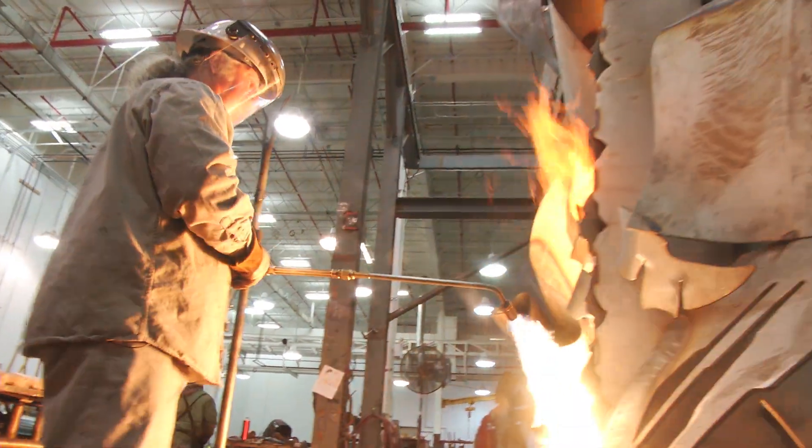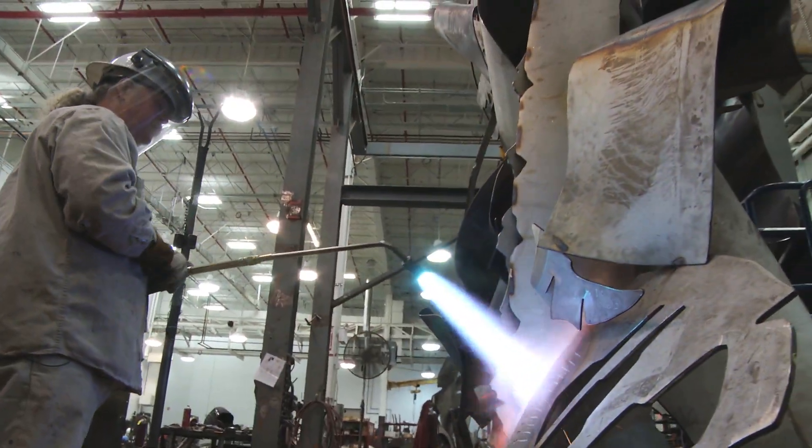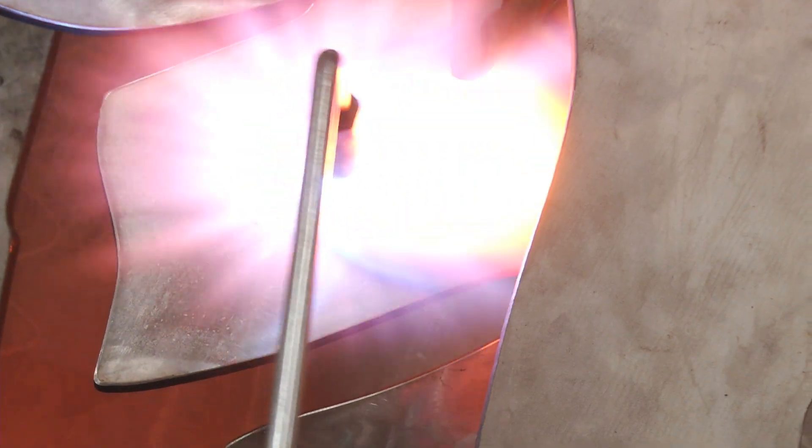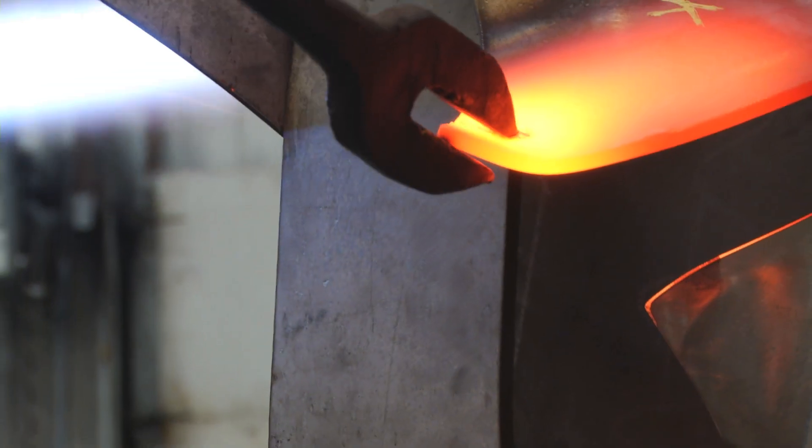For me, the art process is a very dynamic one. It deals with introspection. A lot of it is self-realization. I don't know what I'm capable of doing until I do it, and the process allows for that.